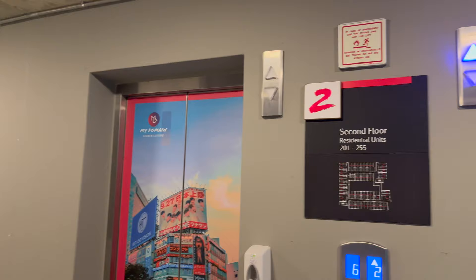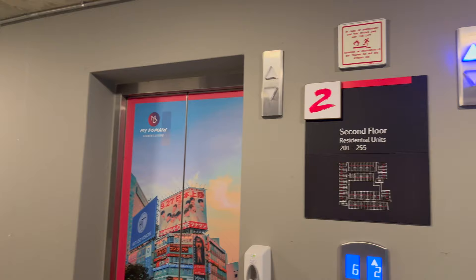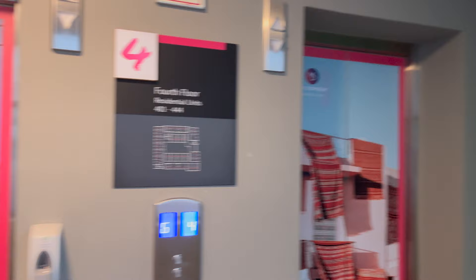They try to give themes to every single floor - Tutu Tango, Japan. And then on the fourth floor, the theme is Morocco, which I think is quite homey and quite cute of them.